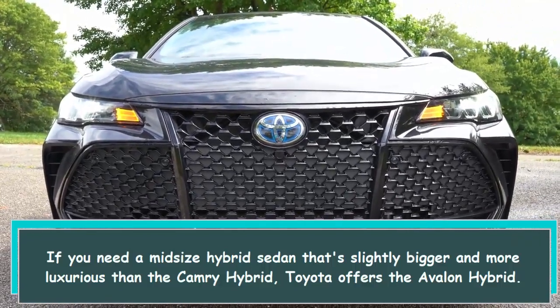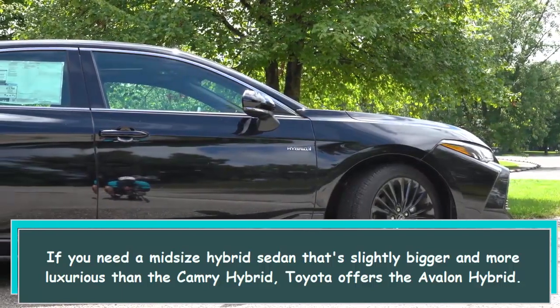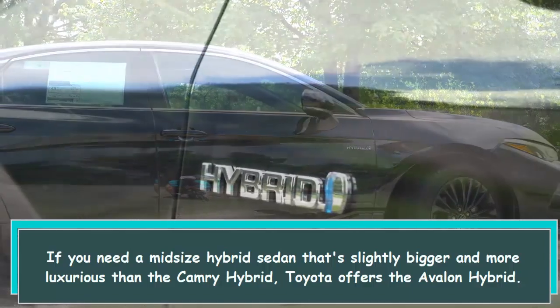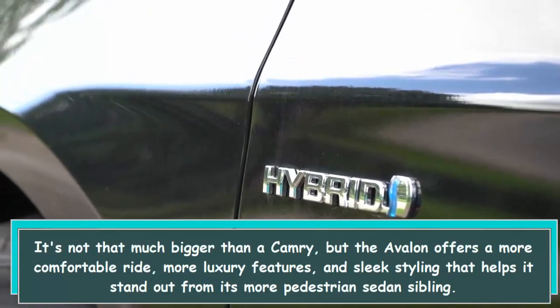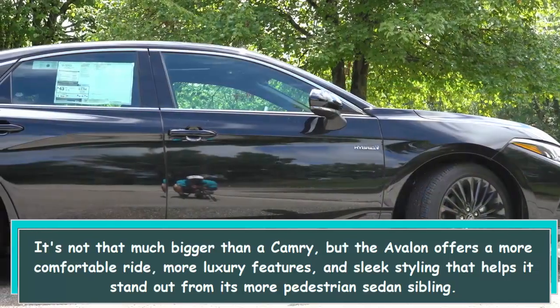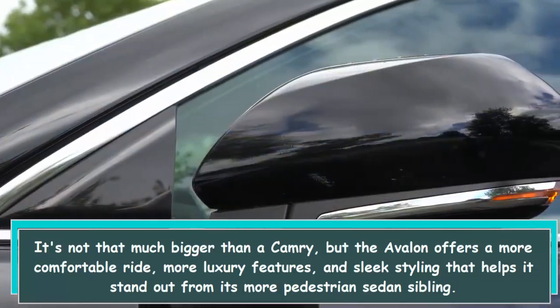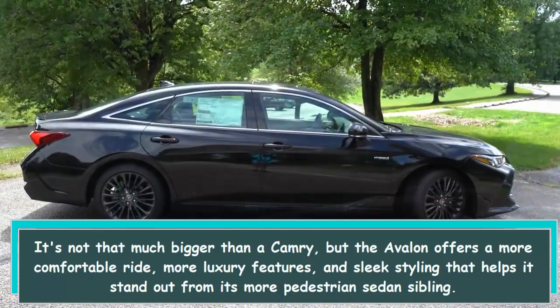If you need a midsize hybrid sedan that's slightly bigger and more luxurious than the Camry hybrid, Toyota offers the Avalon hybrid. It's not that much bigger than a Camry, but the Avalon offers a more comfortable ride, more luxury features, and sleek styling that helps it stand out from its more pedestrian sedan sibling.